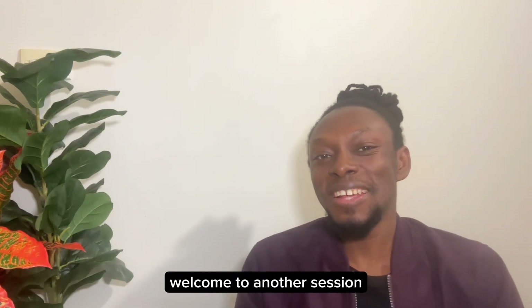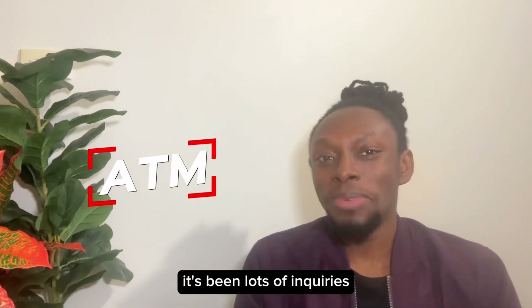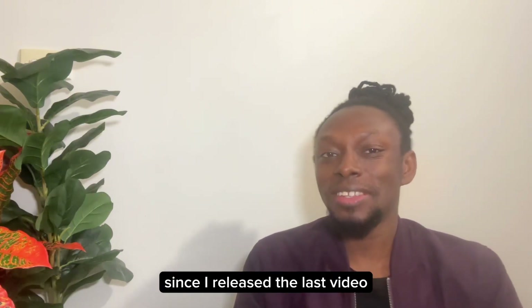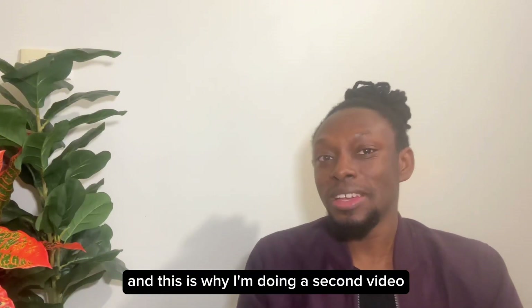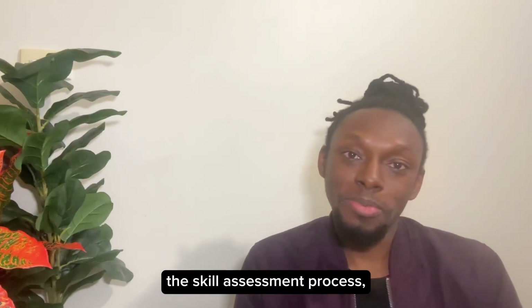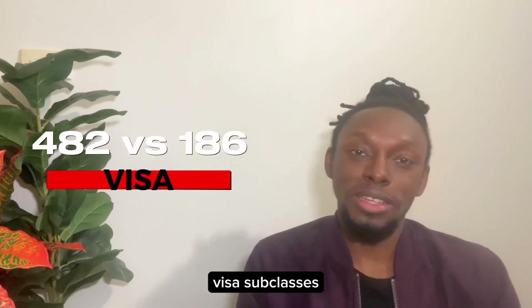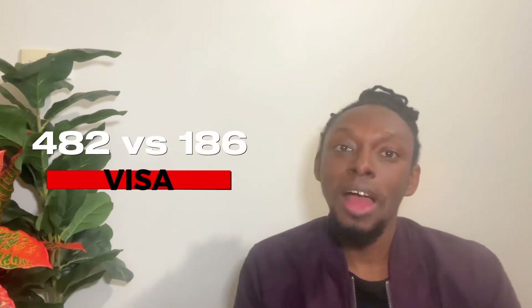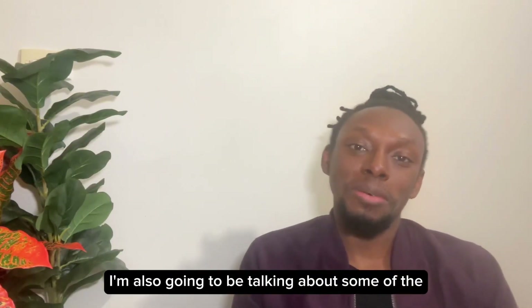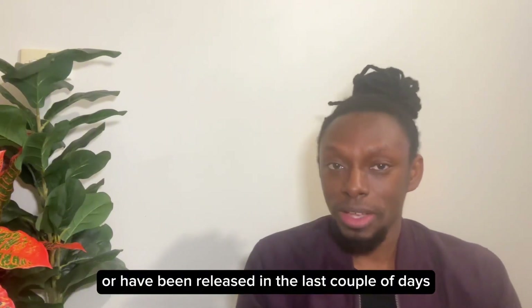Welcome to another session of Migration Talk Time with ATM. There have been lots of enquiries since I released the last video, which is why I'm doing a second video about this new aged care visa. I'm going to be talking about the skill assessment process and the pros and cons of the 482 and 186 visa subclasses. I'll also be covering some of the changes that have been released in the last couple of days.